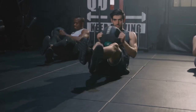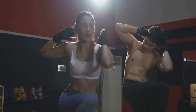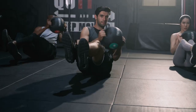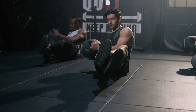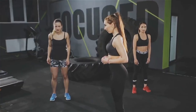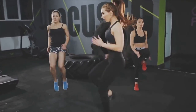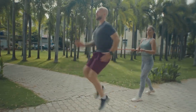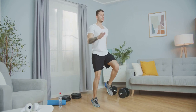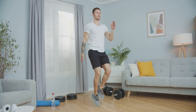Our HIIT cycle today is a combination of high knees and jumping lunges. High knees are like running on the spot, but with an extra kick — you'll want to lift your knees to hip level, engaging your core and pumping your arms as you go. It's a full-body workout that gets your heart racing and targets your lower body and core. Jumping lunges, on the other hand, are a plyometric exercise that strengthens your lower body and improves your balance and coordination. You'll start in a lunge position, explosively jump into the air, and switch legs before landing. This exercise not only tones your legs, but also ramps up your heart rate for a cardio blast.